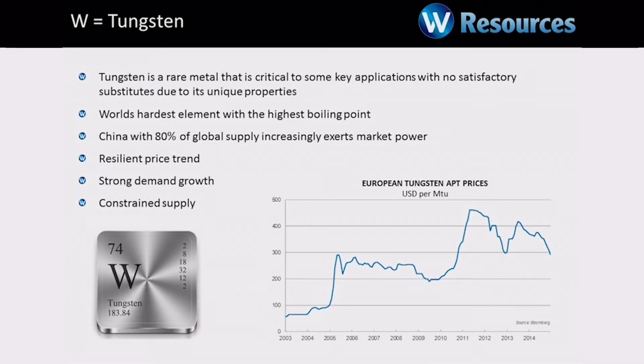Just a little bit about tungsten for those who don't know about it. It's the world's hardest, highest boiling point metal. It's used in a whole range of applications. Big growth at the moment in automobiles, cutting tools for automobiles, cutting tools for aerospace. There was big demand in oil and gas and mining — that's come back a little bit — but it's got a very wide range of diversified uses, including in chemicals and in military applications. So, very good metal.